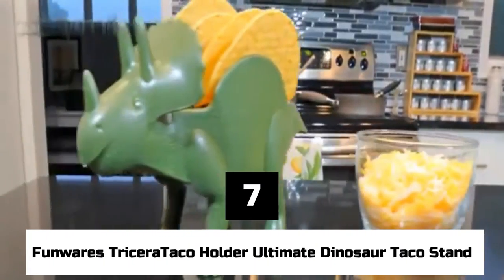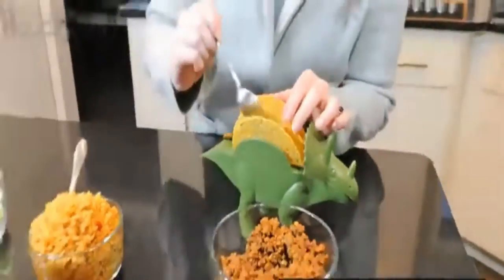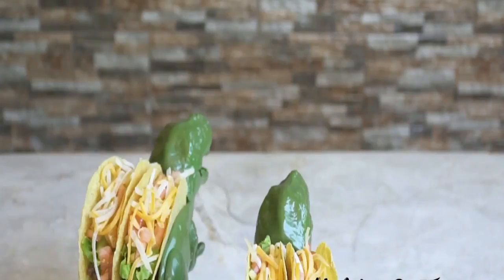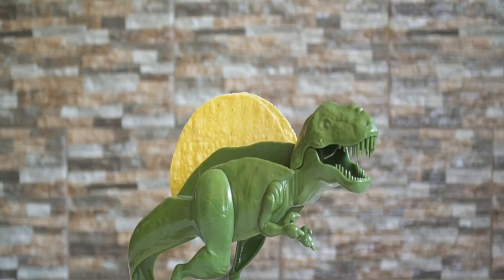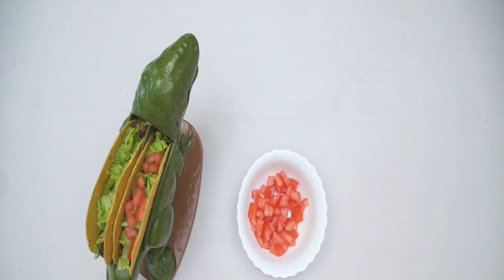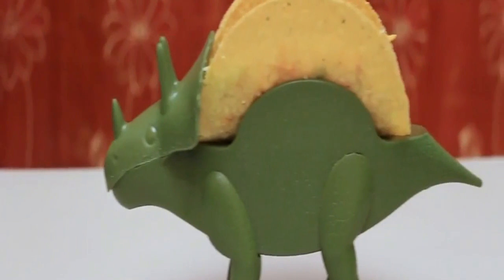Number 7: Funwares Tricera Taco Holder Ultimate Dinosaur Taco Stand. You might not have known you needed something other than your hand to hold a taco, let alone something shaped like a dinosaur. But now that you have one, you're probably thinking how you ever lived without it. Some users noted the Tricera Taco Holder can only hold up to two tacos, but the company says it can also be used for sandwiches and waffles, and that it helps family unity by keeping fussy children at the table longer.